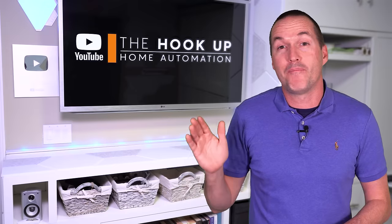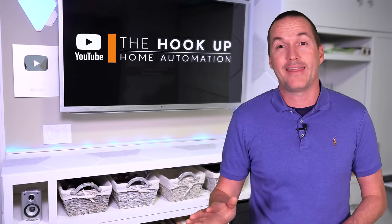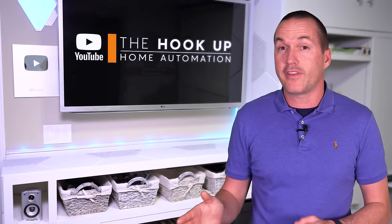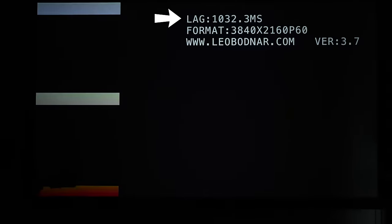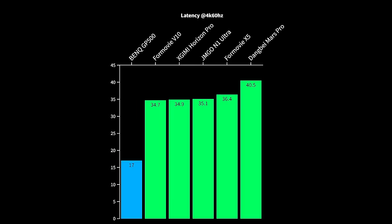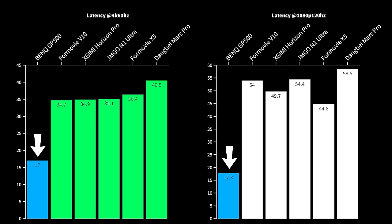For gaming, input lag matters more than anything else. Input lag under 20 milliseconds will satisfy even the most competitive gamers, under 50ms is indistinguishable for most people, between 50 and 100ms things start feeling weird, and over 100ms is unacceptable for most games. I measured input lag using the industry-standard Leo Bodnar lag tester. At 4K 60Hz, all projectors had acceptable input lag under 50 milliseconds, but the BenQ was especially impressive at just 17 milliseconds. At 1080p 120Hz, the BenQ remained extremely fast while the rest of the projectors flirted with that 50ms number, making the BenQ GP500 the undisputed king for gaming performance.